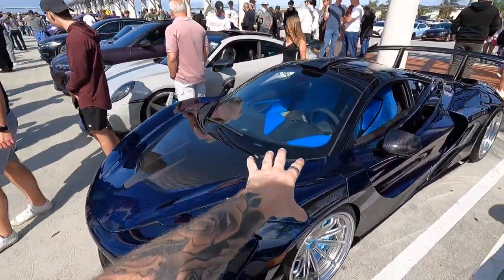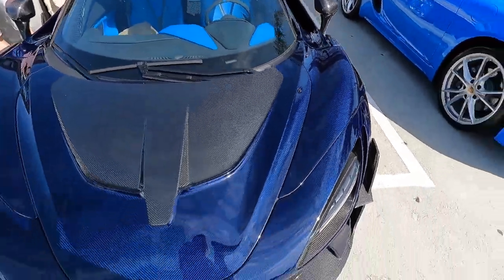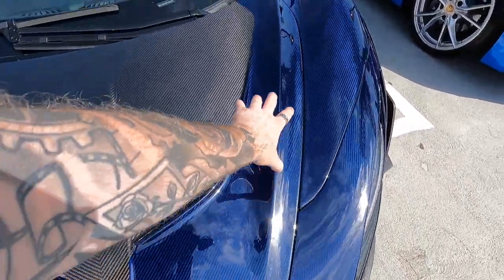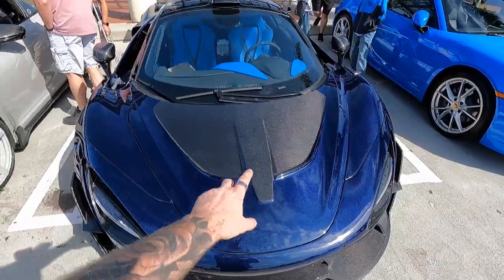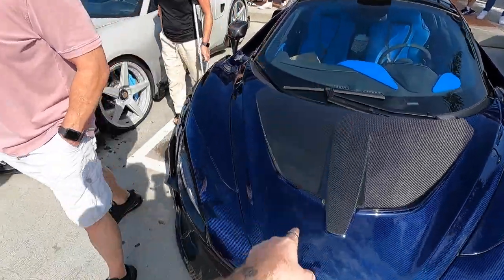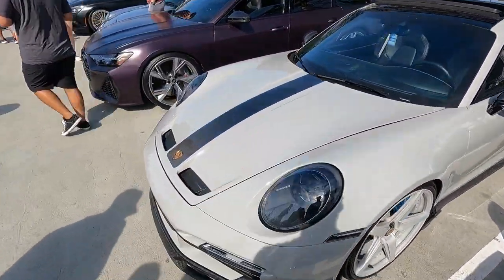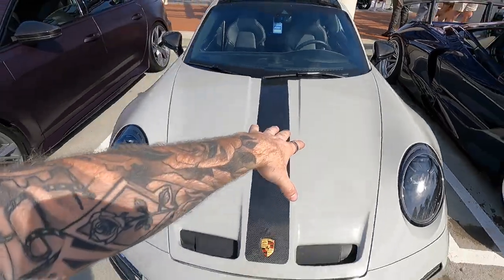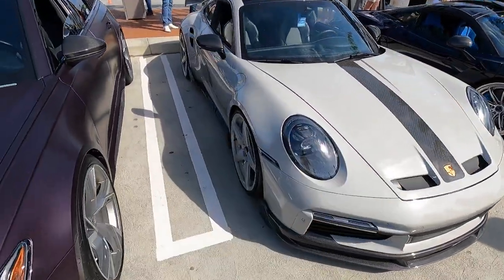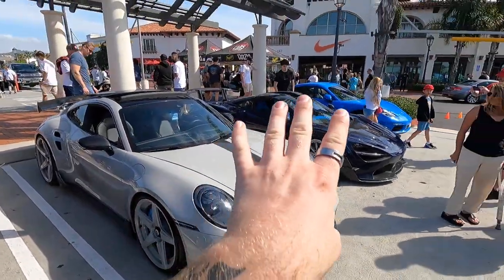Here we have the two 1016 cars. We have the 720S with a full carbon wide body — you can see it has the beautiful blue carbon all over, including the roof scoop. It is a ton wider than factory and over 400 pounds lighter. With the amount of horsepower this car has, it is a blast. And then next to it we have a Chalk 992 Turbo S with a full 9 Design package, the sister company to 1016, with these beautiful Inarchy wheels. Carbon from head to toe — two beautiful cars.